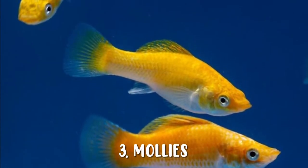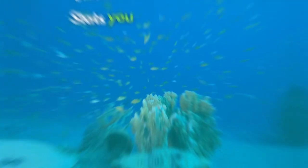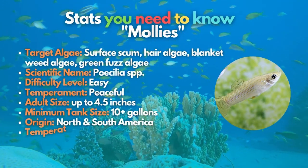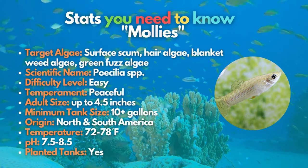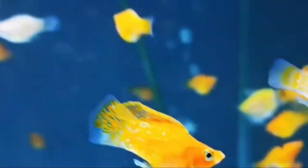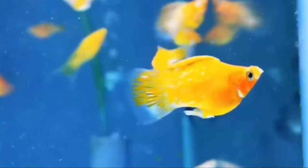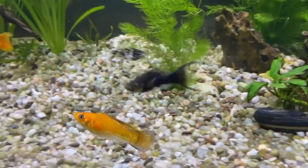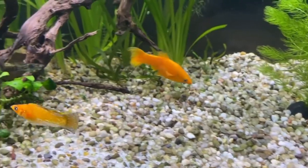Mollies, originating in North and South America, are ranked third on our list. Also known as Poecilia spp., this fish can be considered one of the most common aquarium fish, yet it might not be the best freshwater algae eater you can have in your tank. However, mollies are very beneficial to purchase due to their appetite for surface scum in the aquarium — a feature that other algae-eating fish aren't great at controlling.